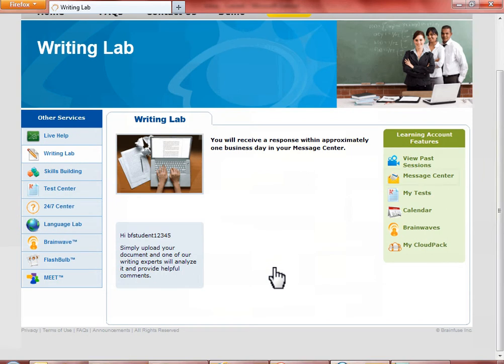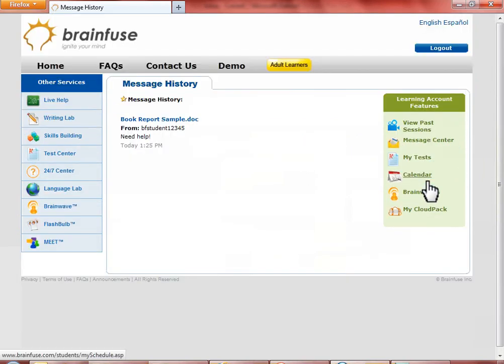Now click on the Message Center to see the paper that you just submitted. The 24-7 Center works the same way, except it's for non-writing homework questions.